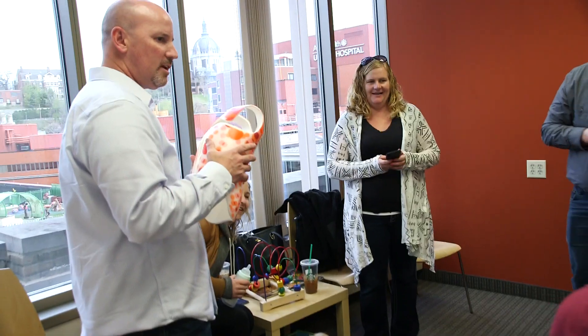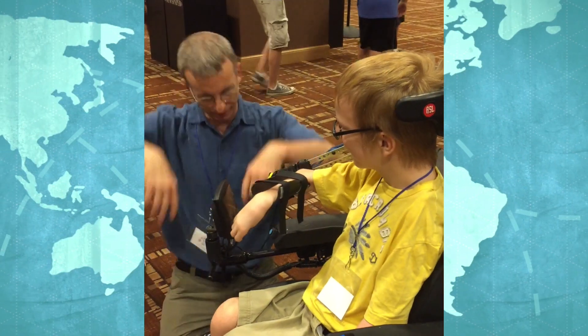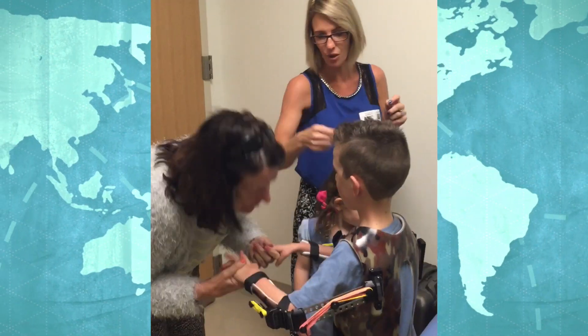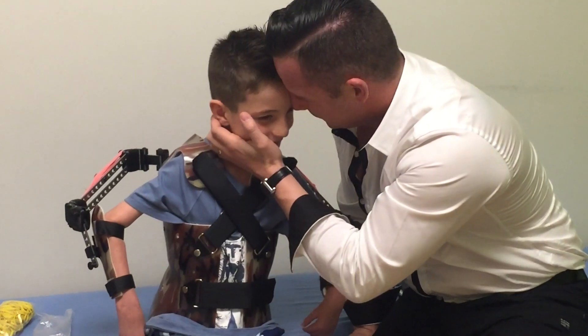We've accomplished much with a few small donations and a passionate and strong core team. Now it's time to move forward exponentially. Together we can change the world. Every donation counts. Every dollar brings us closer to changing everything for children, their families, and communities around the world. Please, join us. Give a hug today.